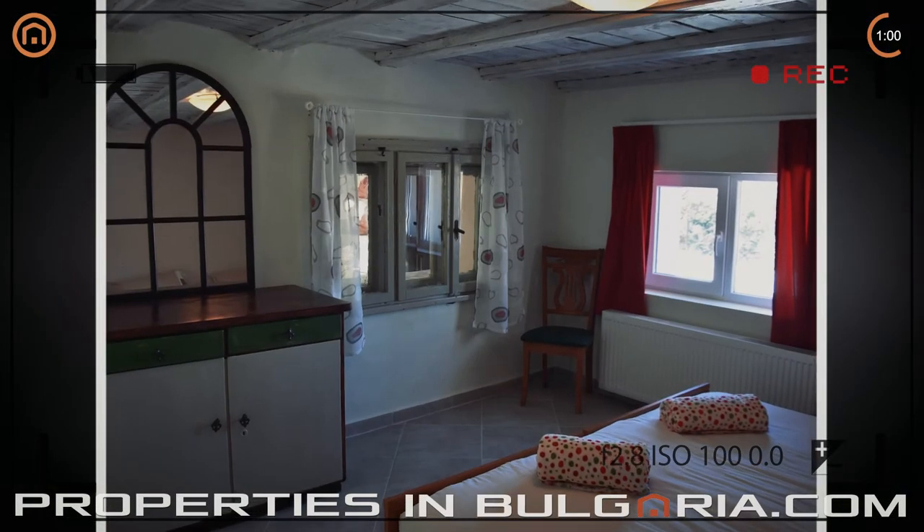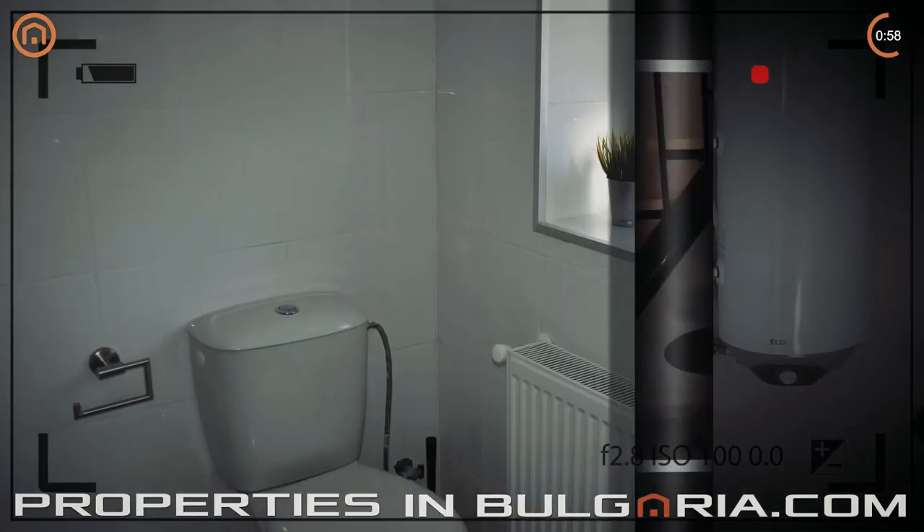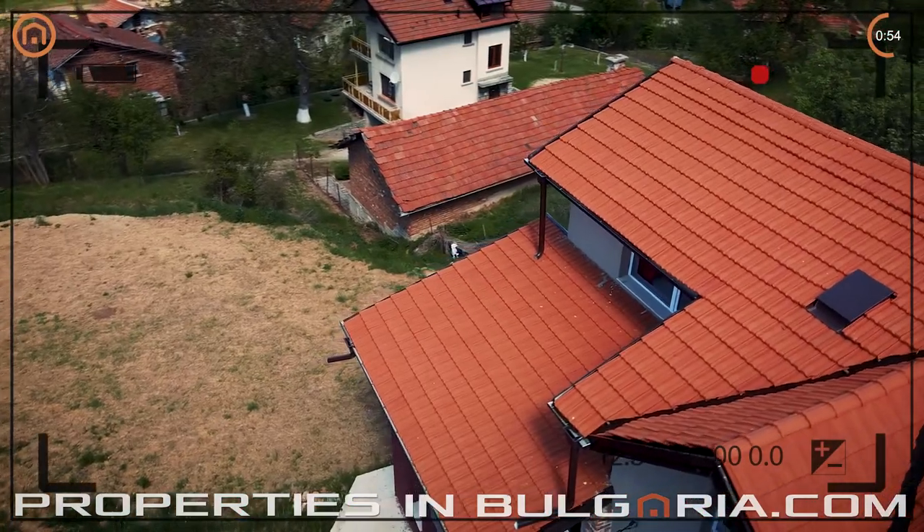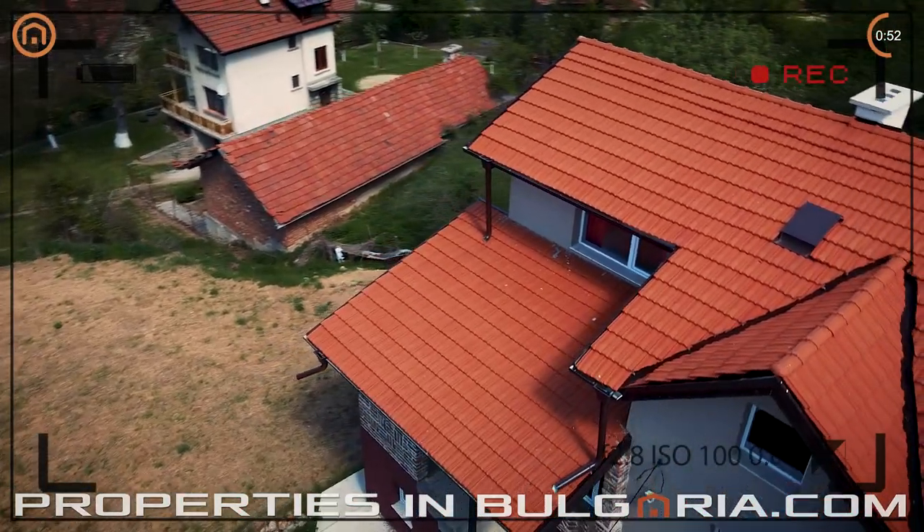The house offers more than 2,300 square feet of living area, and it goes for sale along with nearly a quarter of an acre freehold land for no extra charge.